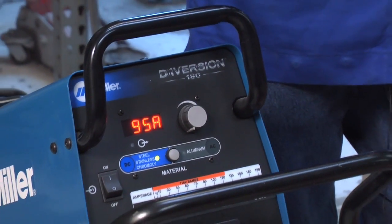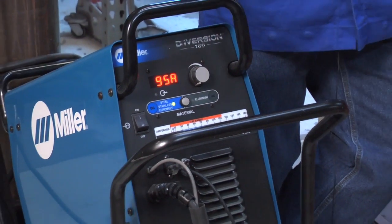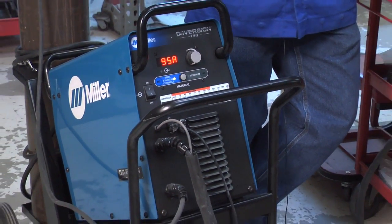With the newer technology, it is literally one, two, three. It's very simple. All you need to do is turn it on, understand what you're welding, and get to work.